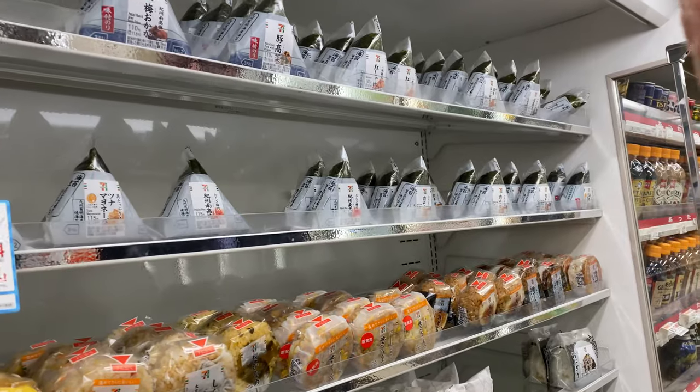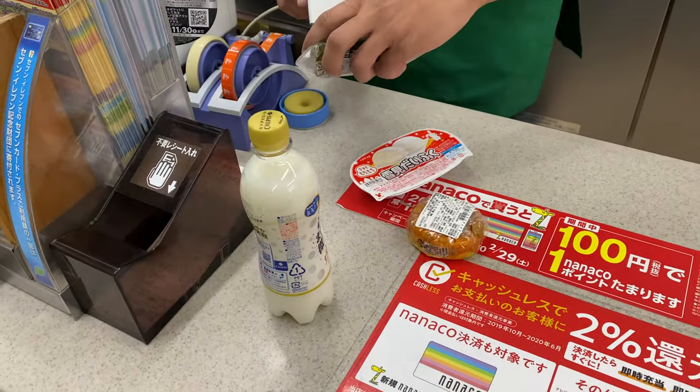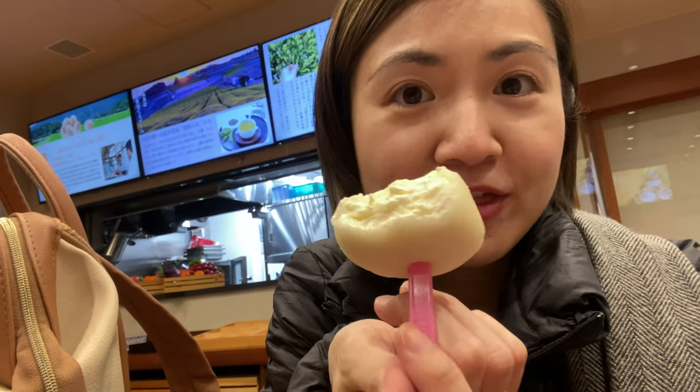These are our favorite convenience store foods: Kalpis soda, onigiri, and mochi ice cream. Super milky in your mouth — mochi!